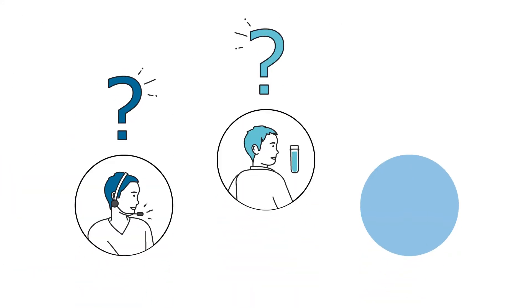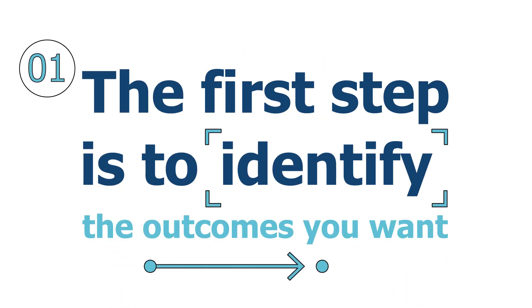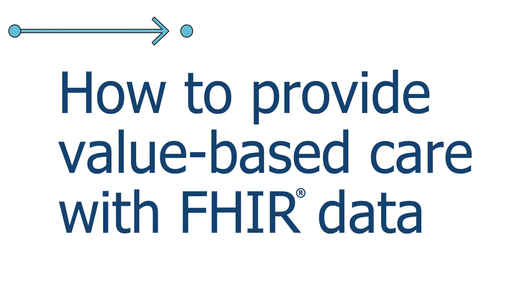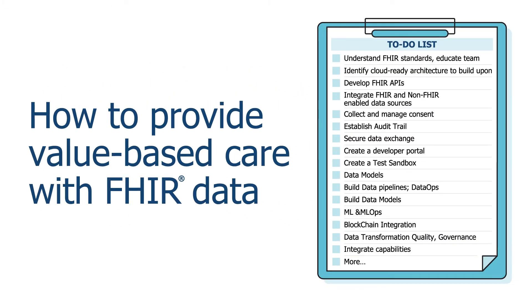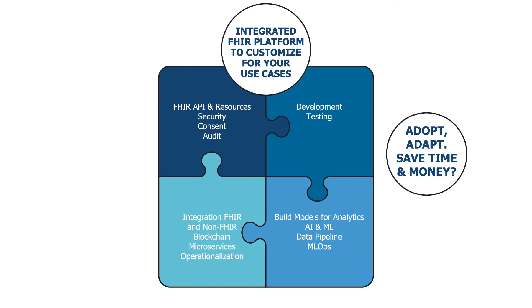So are you ready for FHIR? How do you prepare? The first step is to identify the outcomes you want. Then you could choose to invest your time and energy into a do-it-yourself approach where you do the research and build your own capabilities around FHIR from scratch.